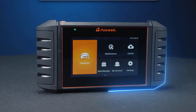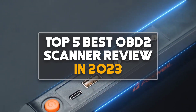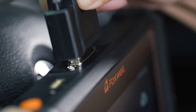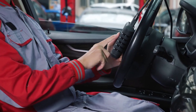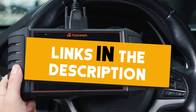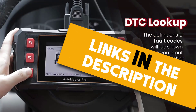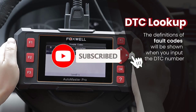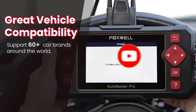Hey guys, in this video we are going to be checking out the top 5 best OBD2 scanner reviews in 2023. I made this list based on my personal opinion and research, ranking them on their quality, features, durability, price, and more. If you want more information and updated prices on the products mentioned, be sure to check the links in the description below. Make sure you subscribe and click the bell icon to stay updated on the latest technology reviews. Let's get started.